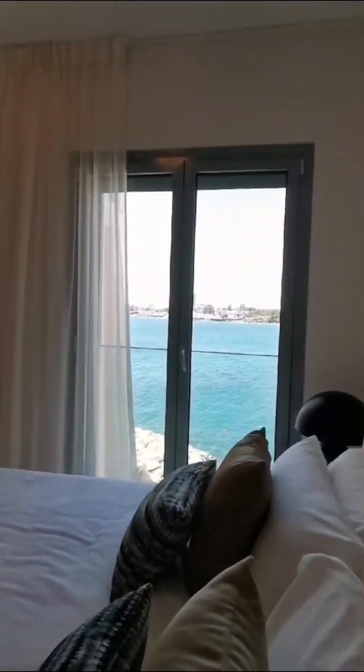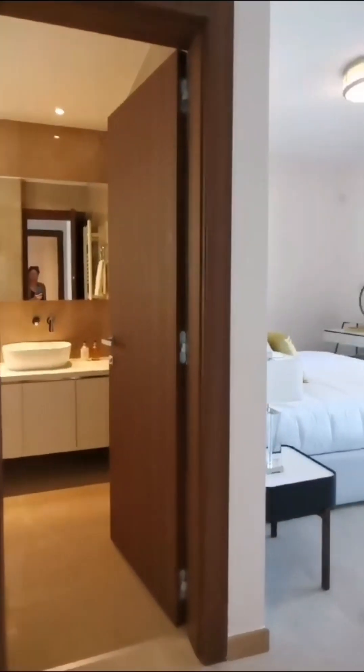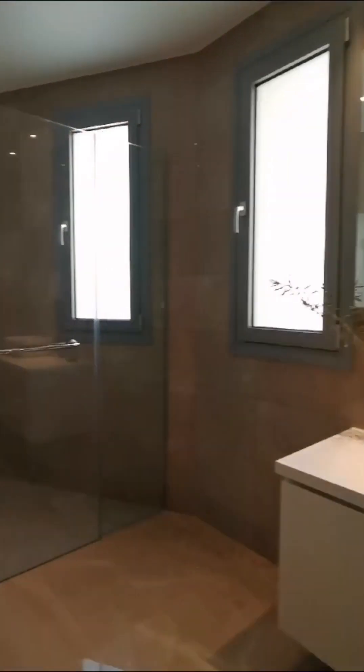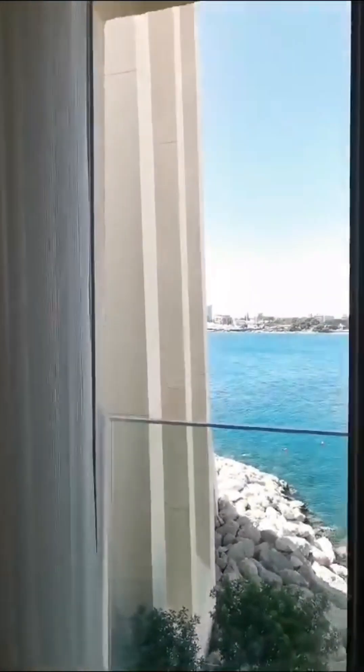We have very beautiful sunsets from the room. And this is the master bedroom with a big shower and a beautiful view. We are on an island.